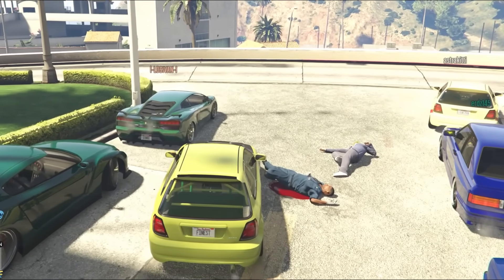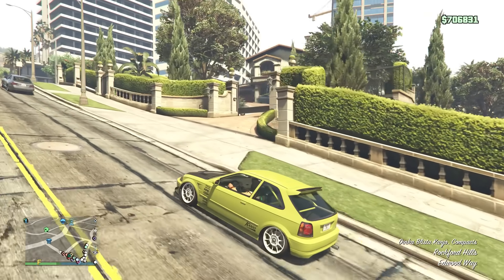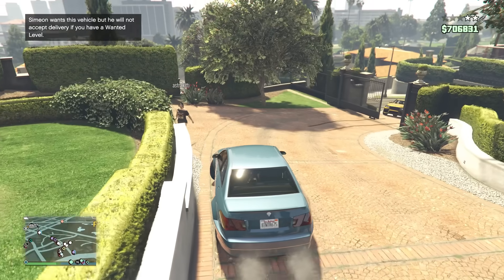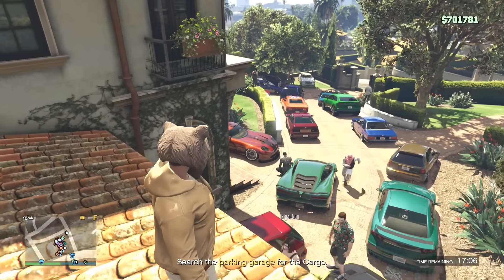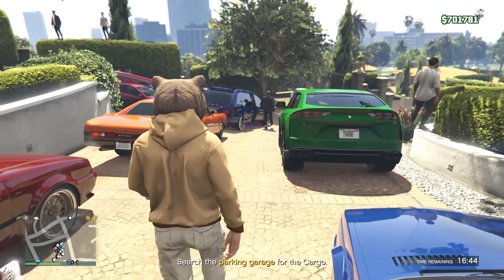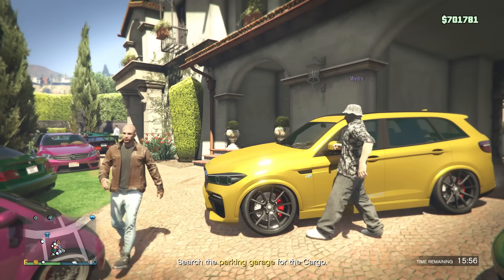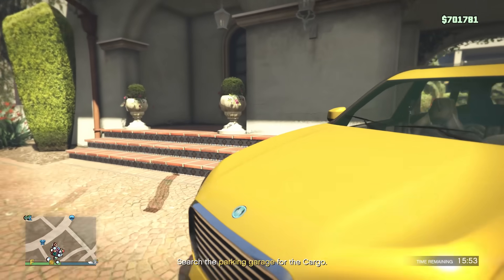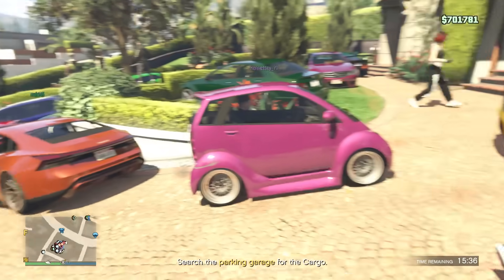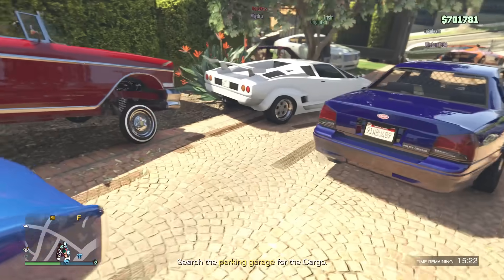We're heading to the next spot — wait, what is this? This is not a normal car meet lineup. We're going to Michael's house! We're all parked up at Michael's house as invited guests. Michael's house can hold more than 30 cars easily. There's a car here at 1.175 million — I'd say it's slightly underpriced, really fast, and up there in the SUV category.